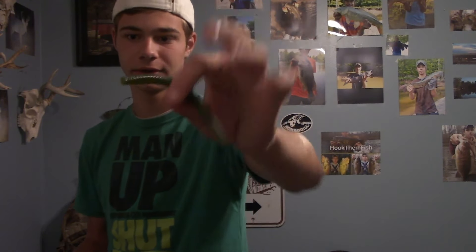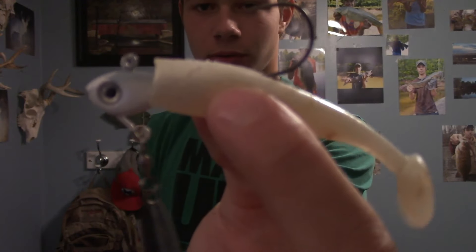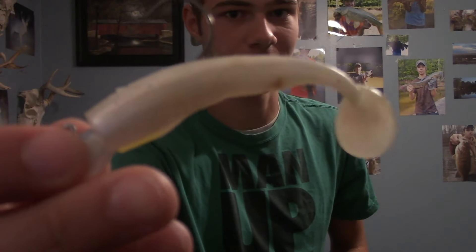I usually throw buzzbaits, chugworms, poppers, all that stuff, so I wanted to change it up. I caught two fish on the wacky rig and then tried out a new underspin — caught two good fish on that. The trailer I have on it is a Strike King little pearl caffeine shad swim bait, and that was the second bait of choice.